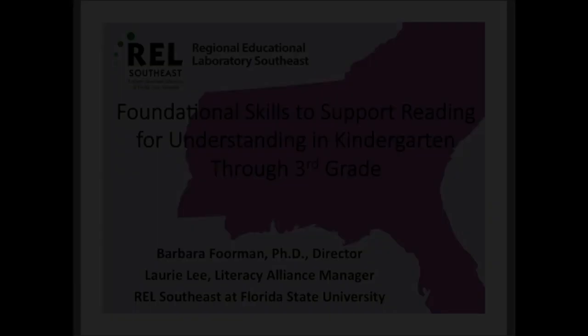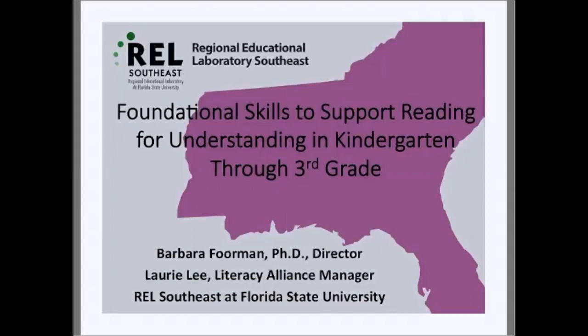Greetings. My name is Barbara Foreman, Professor of Education and Director of the Regional Educational Laboratory Southeast at Florida State University. With me today from the REL Southeast are Lori Lee, Manager of the Improving Literacy Alliance, and Nathan Archer, Communications Director.